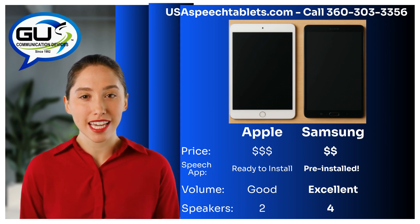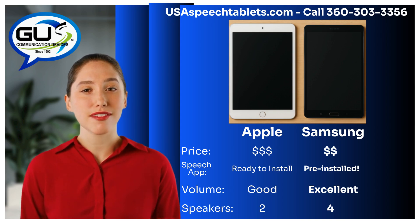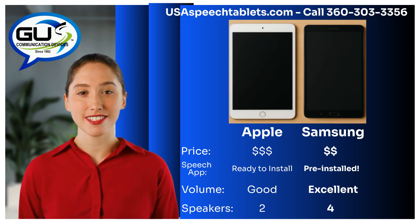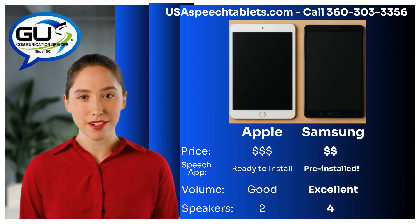That's why nine out of ten of our customers choose one of our Samsung-based speech tablets — they're more affordable, ready to go, and easier to hear in daily life. But once again, if you have a preference for an Apple-based speech tablet, that's awesome. The TalkTablet Pro speech app has all the same features on Apple and Samsung tablets, so choose whatever tablet suits your preference.